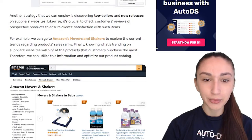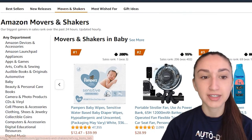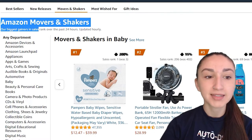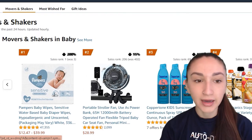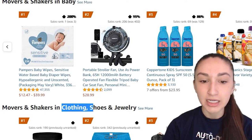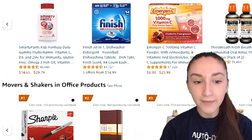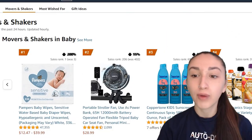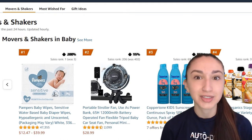Another strategy is looking at the top sellers and new releases that suppliers list on their websites. For example, we can go to Amazon's Movers and Shakers — their biggest gainers in sales ranked over the past 24 hours, updated hourly. We can see which products are trending within their various niches, such as the baby niche, clothing, shoes, and jewelry, giving us an idea of what products to stock and what consumers are currently interested in buying.